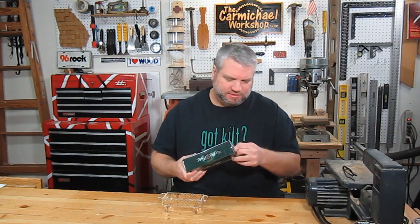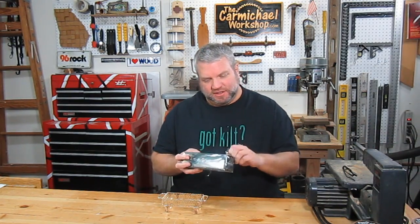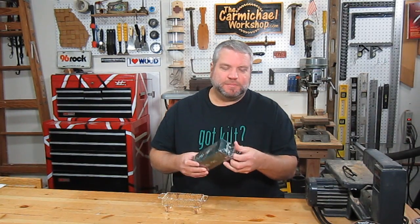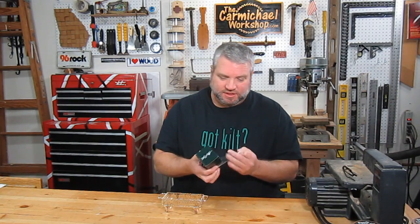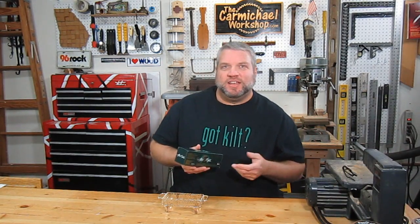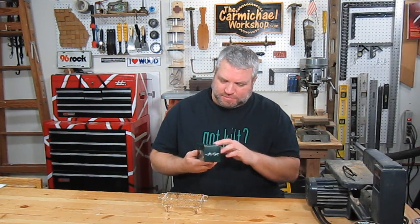From what I understand, the company that makes these mints actually started in Scotland. And the Carmichaels are from Scotland — I traced my ancestors back to Duncan Carmichael, back to Lanarkshire, Scotland. There's actually a Carmichael estate there that I'd like to visit someday. There's a Facebook group for the Carmichael estate that I follow and I can see pictures and stuff. So let's see what's in this box.